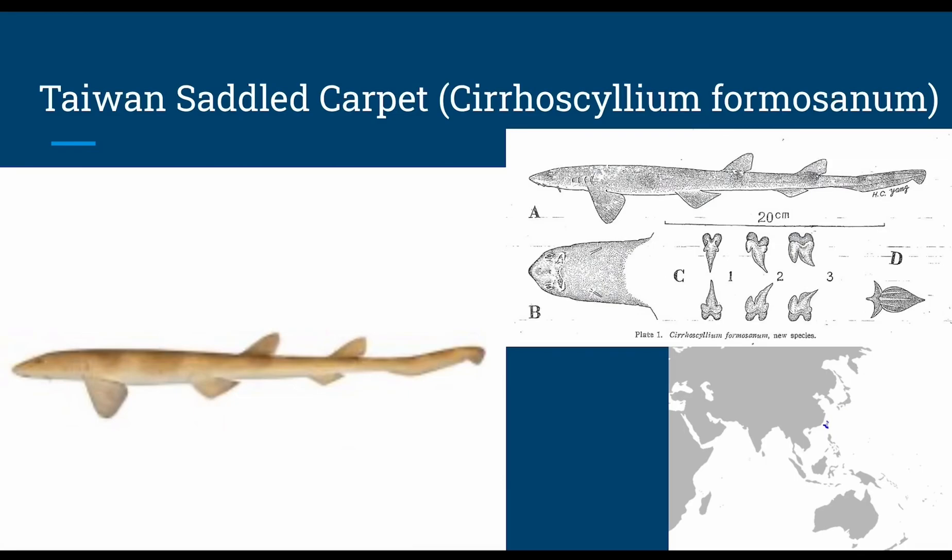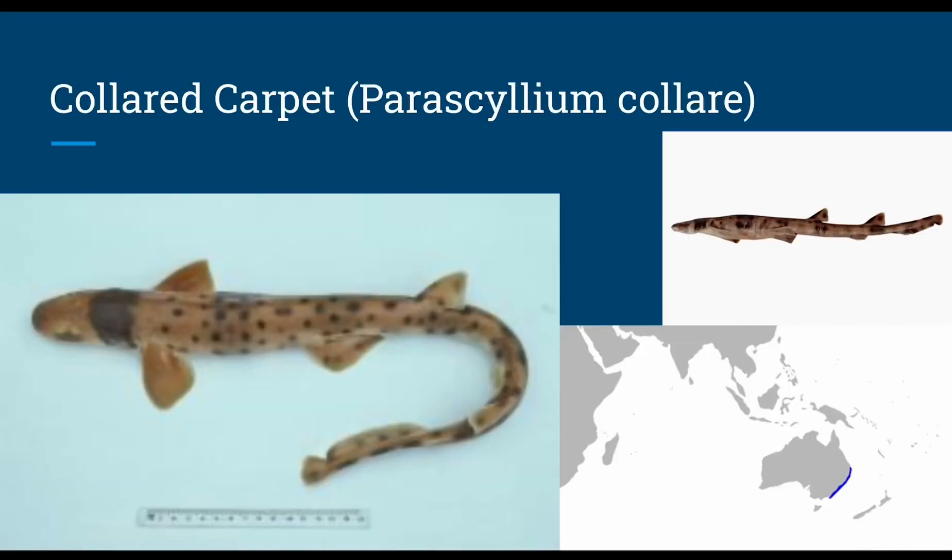The Taiwan saddled carpet, or Cirroscyllium formosanum, grows up to 15 inches in length, has oviparous reproduction, and the depth is around 360 feet. The collared carpet shark, or Parascyllium collare, grows up to 2.8 feet in length and is found around depths between 66 to 755 feet, and also has oviparous reproduction.